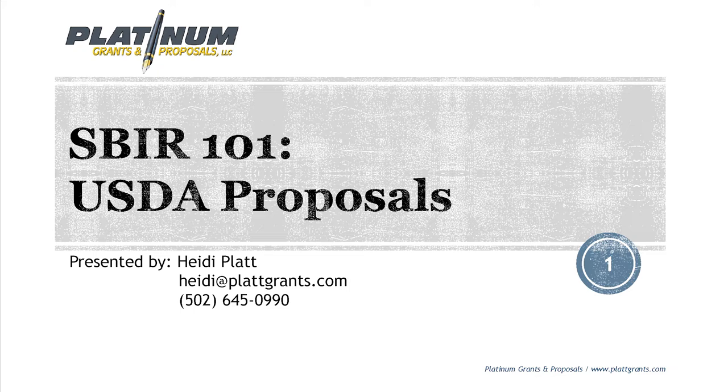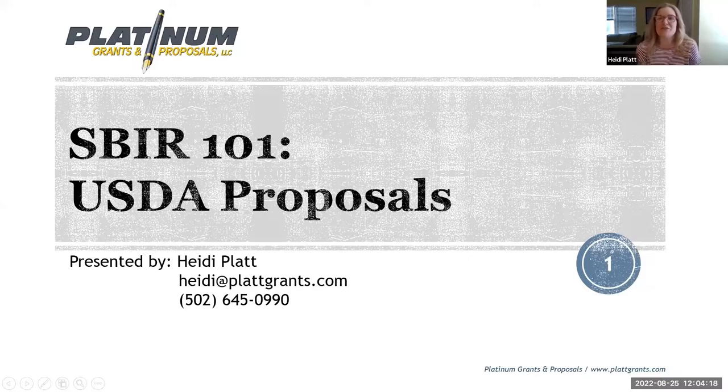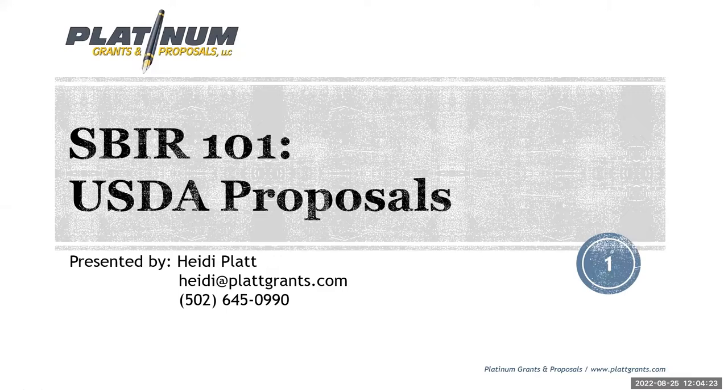Dr. Nauru Nahar is passionate about identifying and addressing hurdles in growing tech and agribusiness within the USDA SBIR and STTR programs. She combines her passion and experience to support the agricultural industry. With that, I'm going to turn it over to Heidi to share her slides. Hello, everyone. I'm glad you've decided to join us today.